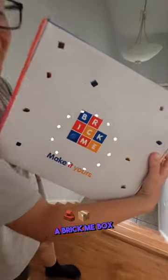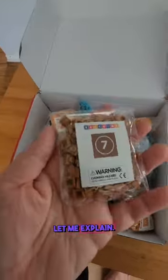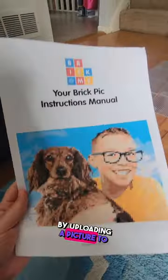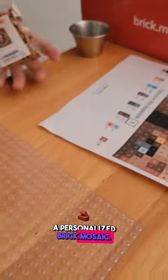My son was so excited to get a Brick Me box for his birthday this year. If you've never heard of this company, let me explain. You start off by uploading a picture to their website, and they take that picture and turn it into a personalized brick mosaic.